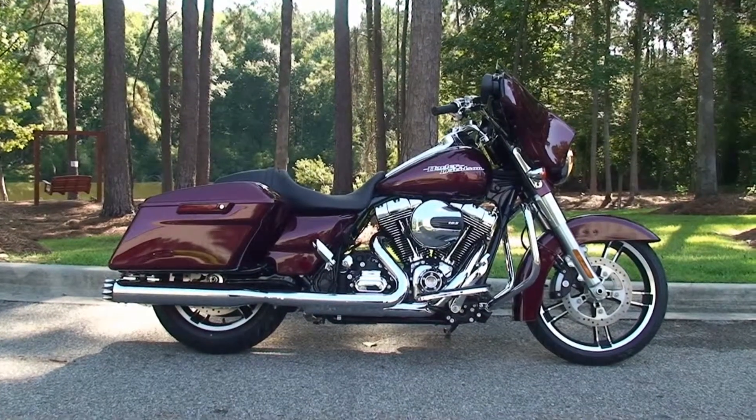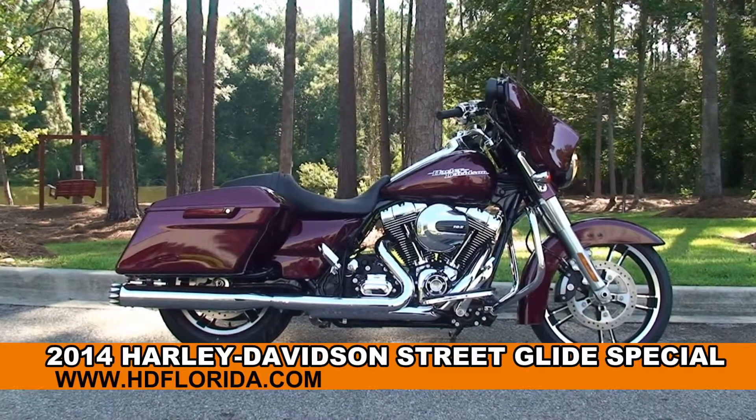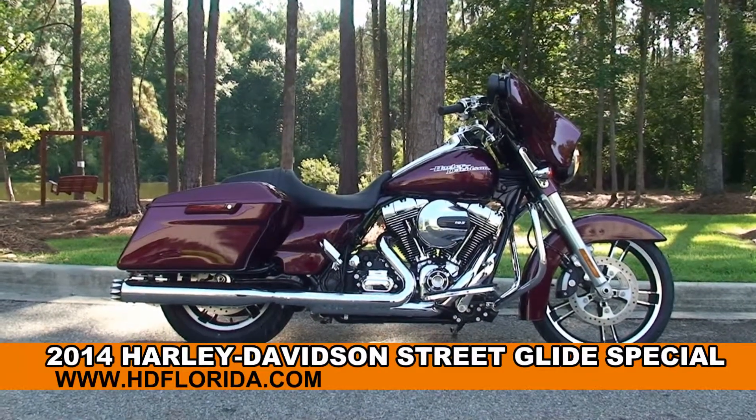Welcome everyone to the world famous Tallahassee Harley-Davidson. Today I've got for you this exceptional brand new 2014 Street Glide Special.